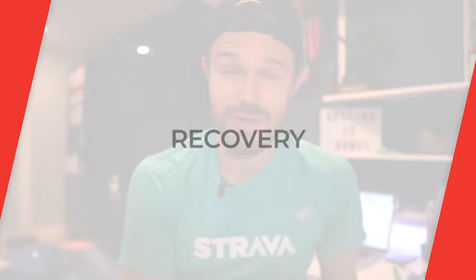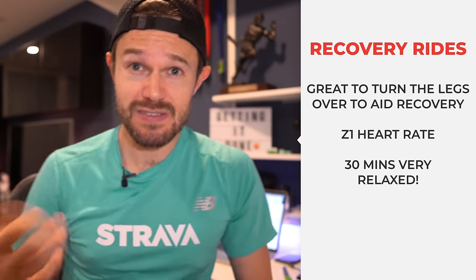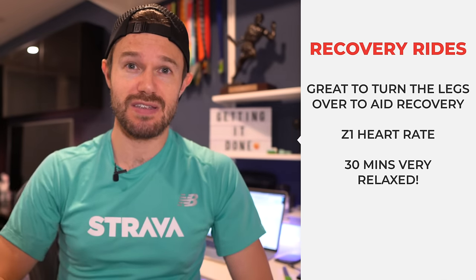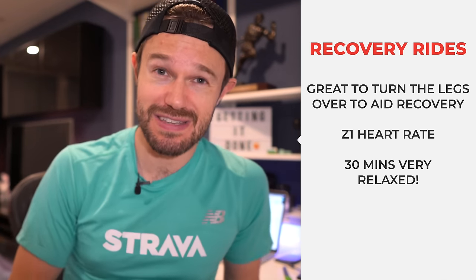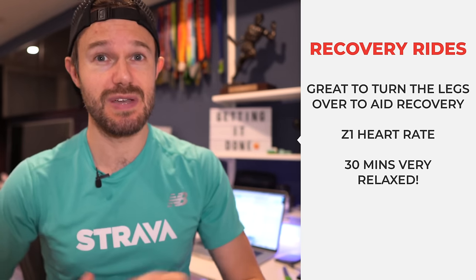Moving on to recovery - a lot of runners use their bikes, me included, a lot of the time for recovery. I might be out doing my regular training during the day, then jump on the bike for a nice recovery ride afterwards to help freshen the legs up and get a little bit of that lactic out of the legs. For me, that's going to be around my zone one heart rate - 50 to 60% of maximum heart rate - just pedaling for around about 30 minutes, super easy. A really nice recovery way to help aid your running and get back fresh for the next day.